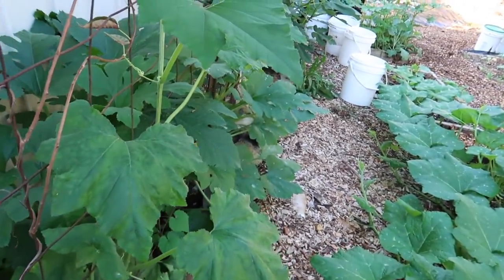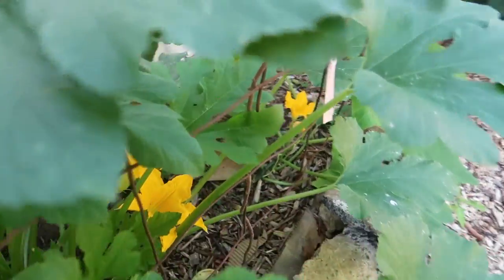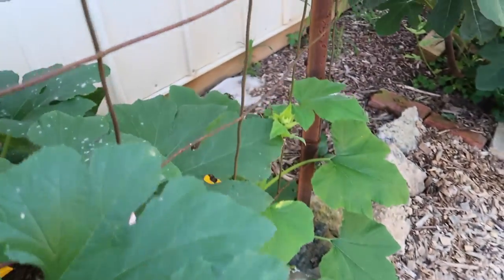I have squash over here as well — so far no females on that one.